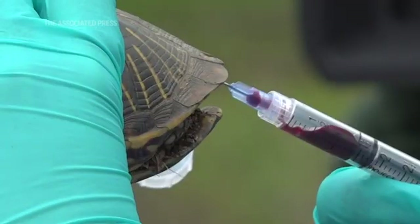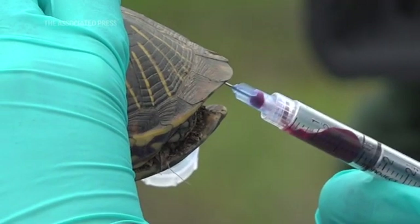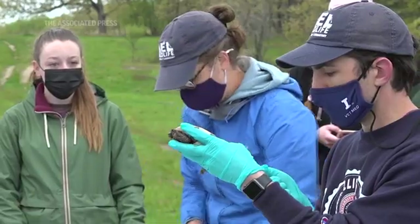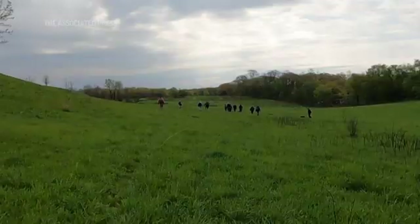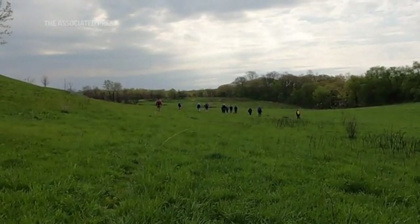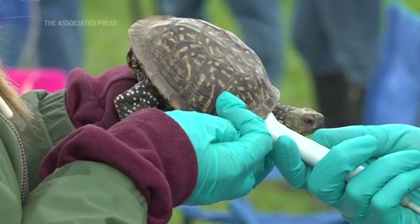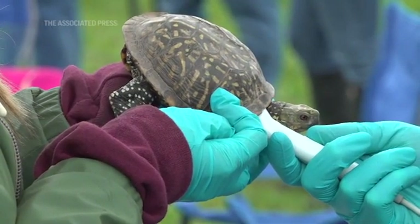Every single one is important. We're trying to protect the health of this species and these individuals on things that we can't even see — things like kidney and liver function, infections, pathogens, kidney and liver disease impacted by contaminants, nutrition, or changes within the environment such as climate change. All of those things could also cause those same things in people that are utilizing this environment.